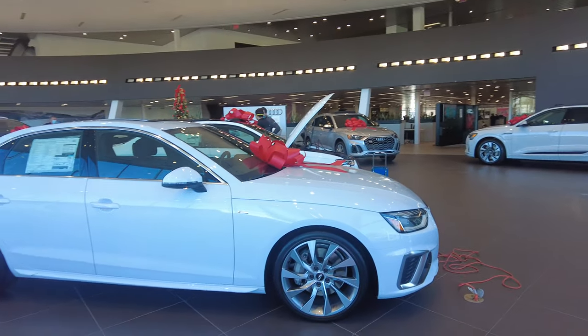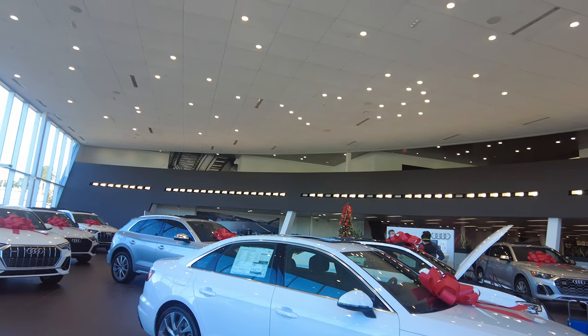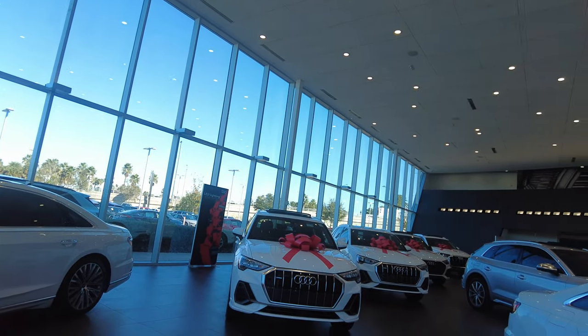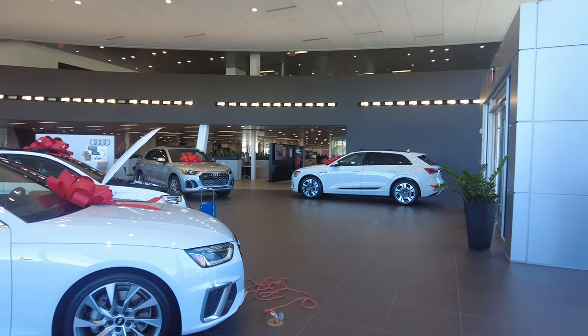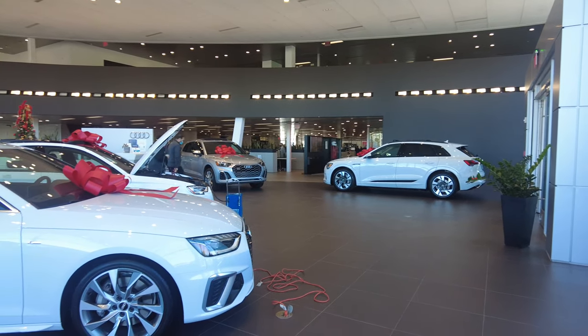As we look over the entire dealership, you can see it's a very open, roomy environment with a lot of lighting. If we take a look up at the top, you can see there is actually additional space — there is more vehicles, there is an upstairs full of vehicles as well.